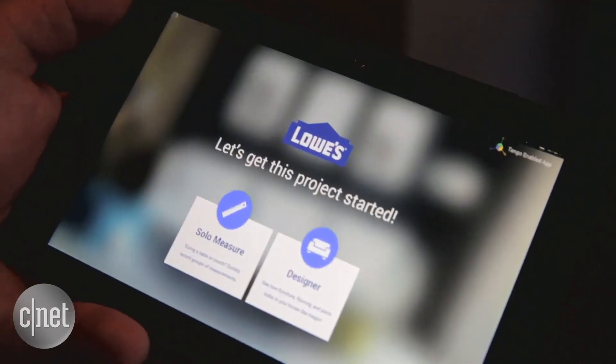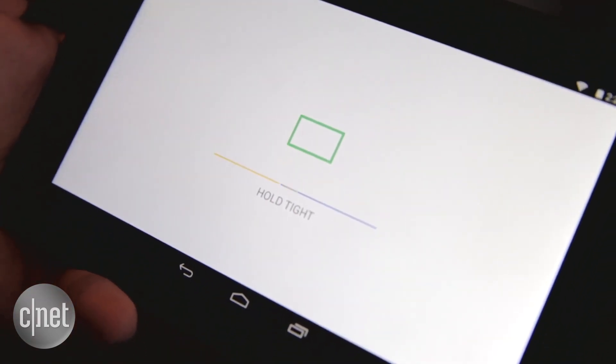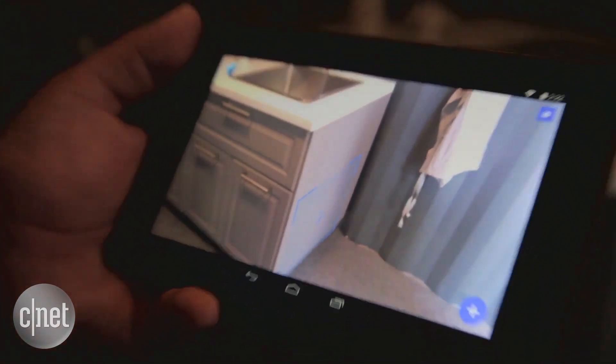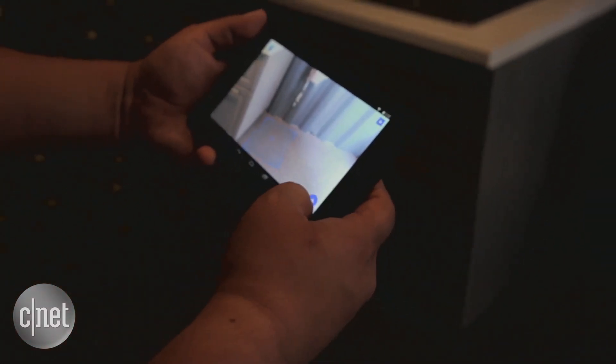Lowe's is one of the app partners building an app with this. They have a fairly large 3D catalog of all the appliances they have in store. If we wanted to extend our kitchen counter with some appliances, we can use this landing pad on the ground and say,